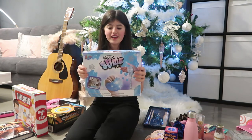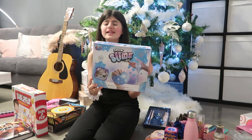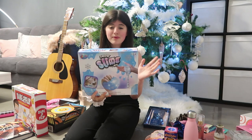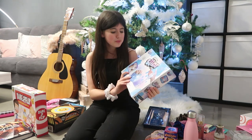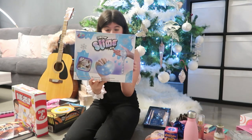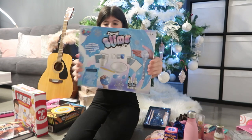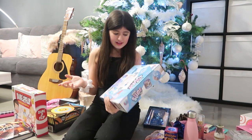Next up, I got this snow slime kit, which looks really fun, guys. And I'm really, really excited to try it out. I'm probably going to do this with my brothers, because they looked really excited when I opened it up. It looks really cool, and I can't wait to try it. It has the full kit at the back — the ball, the slime, the glitter, and everything.